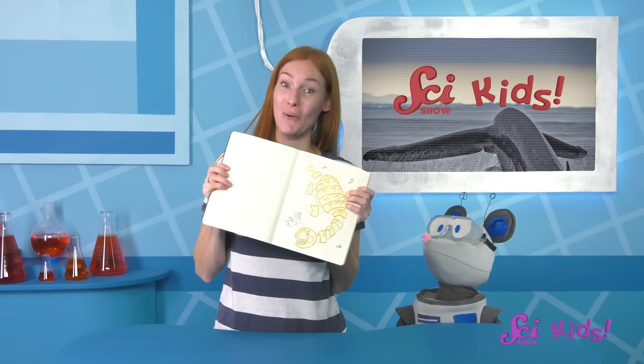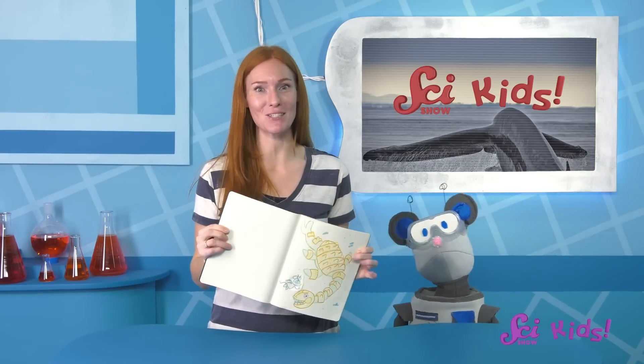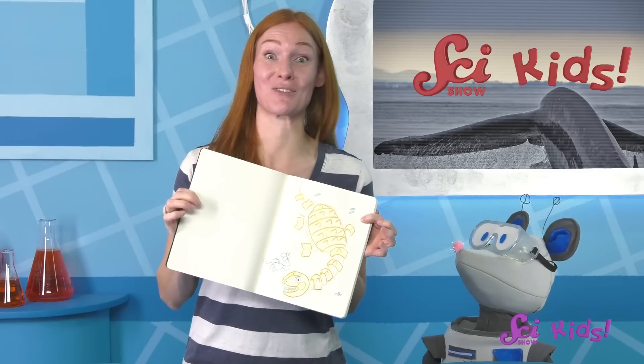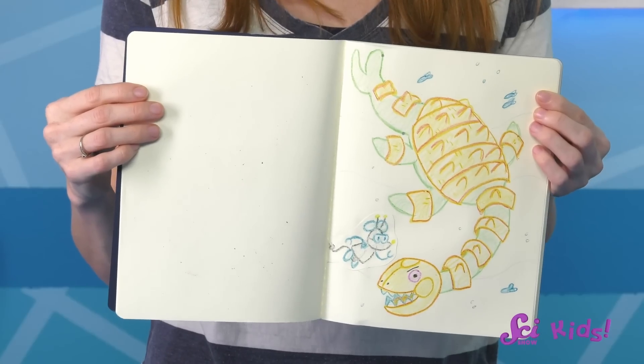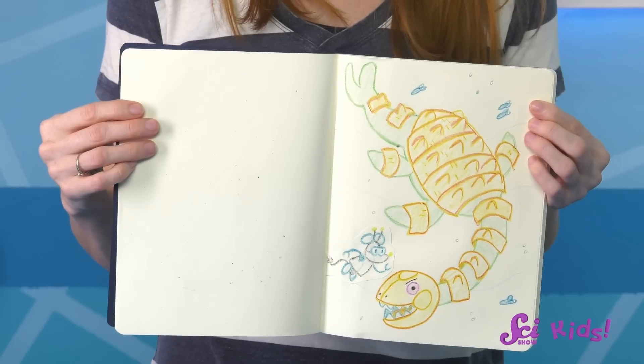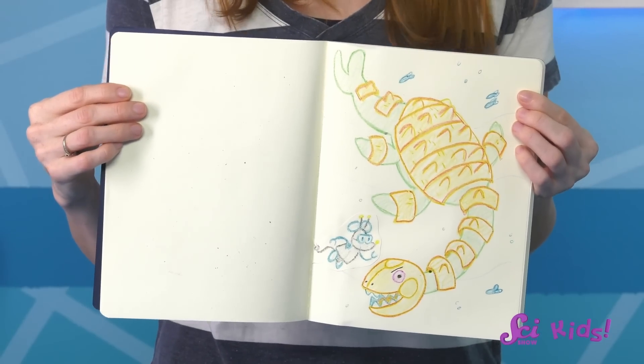Hey there! Squeaks was just showing off his imaginary sea monster that he drew based on some sea monsters of the past. I think it's great! I see that it has sharp teeth, big flippers, and an armored head, like the animals we learned about before.